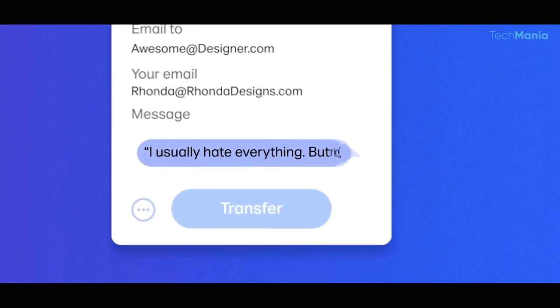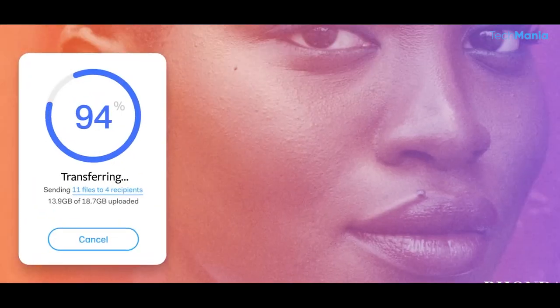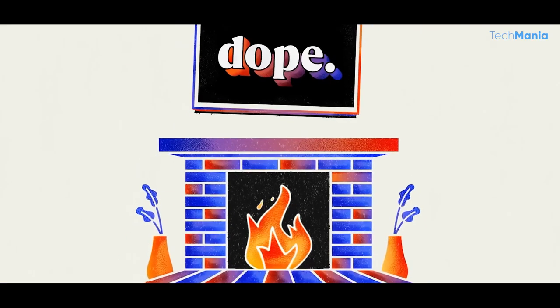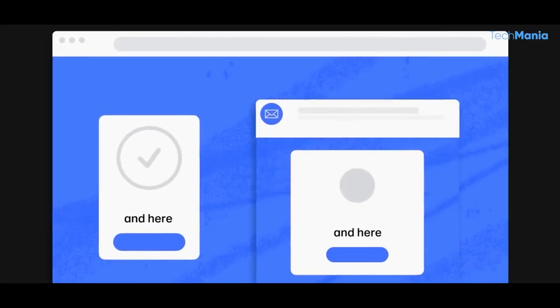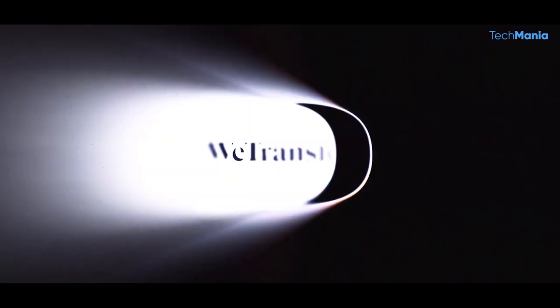The free version of WeTransfer allows users to send files up to 2GB in size, which is more than enough for most people. However, the website also offers a paid version called WeTransfer Pro and Premium, allowing users to send up to 20GB in size, among other features. The price is reasonable with plans starting at $12 per month.